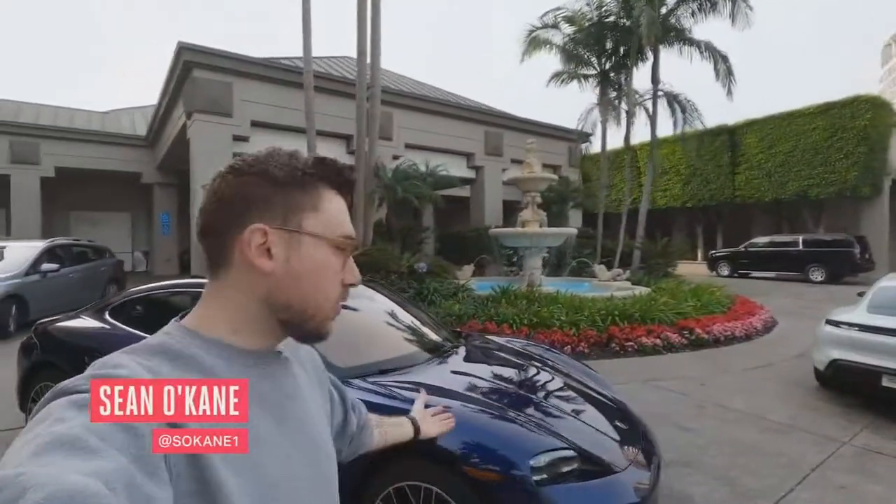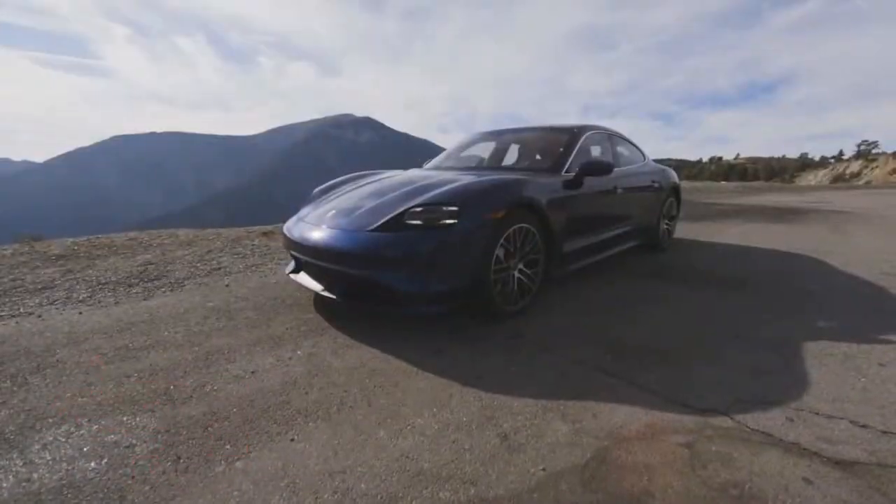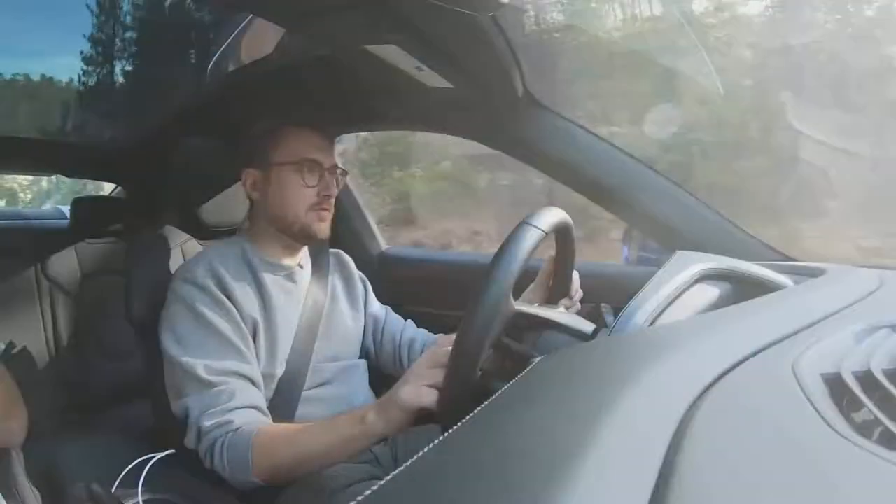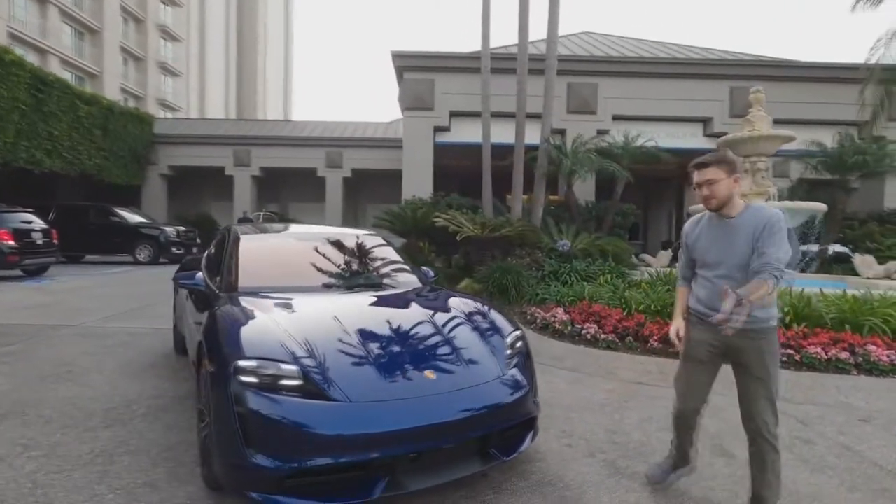Hey everybody, this is Sean and I'm standing in front of Porsche's first electric car, the Taycan. We've known about this car for a few years, but today we're actually going to spend about five hours taking it on a road trip outside of Los Angeles to really get a sense of what it's all about. So let's go.